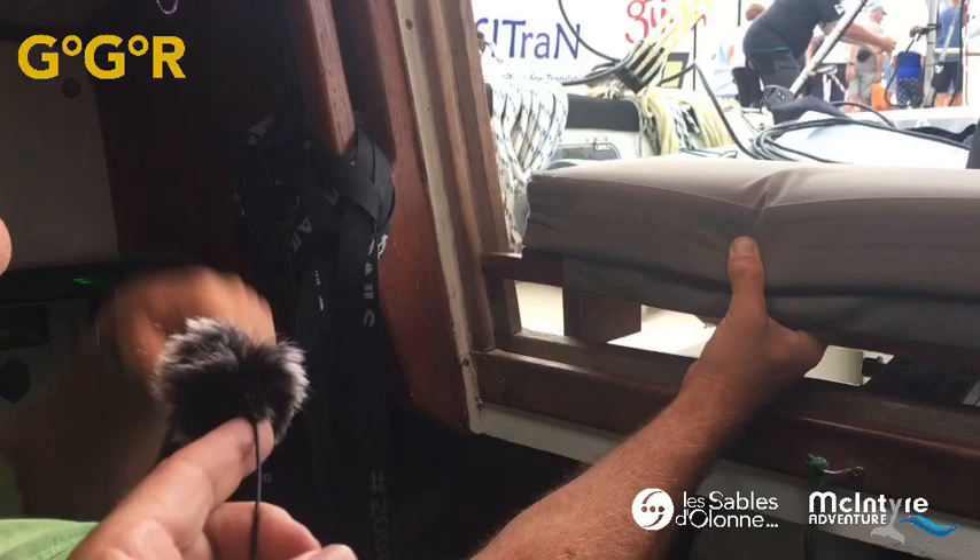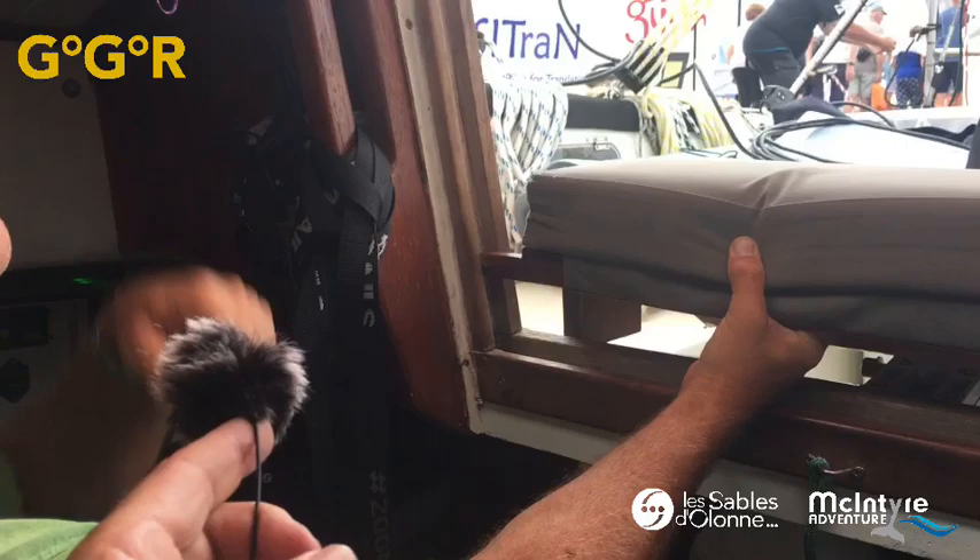The companionway seat slots in there — he can't put it down right now because there's stuff underneath — but it makes a really comfortable spot. From there he can look up at the sails, look out through the front, and look at the back. It's a recent innovation that worked really well on the trip up from Cape Town.